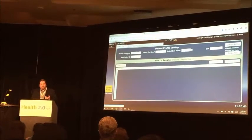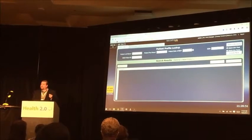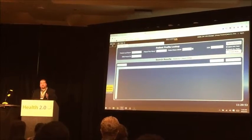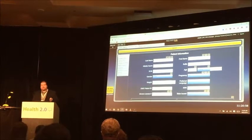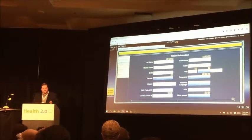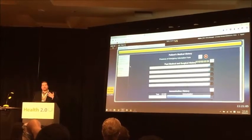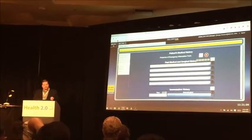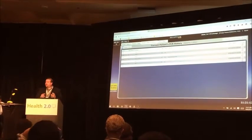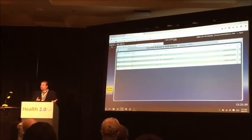It starts by creating a master patient profile for anyone who has been discharged and is going to be followed during their 30 days after discharge. You're able to enter the patient's demographics, insurance information, contact info, medical history, current allergies, and anything else important about that patient. You're able to have a longitudinal health record to see everything that's happened across all their 911 encounters as well as scheduled appointments.